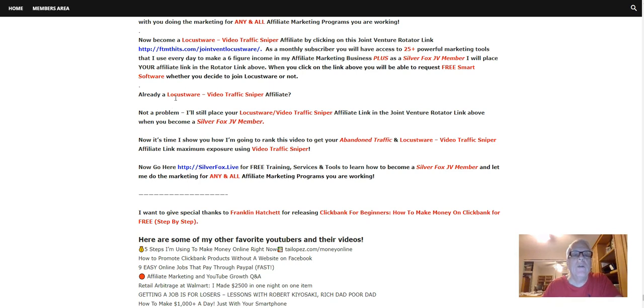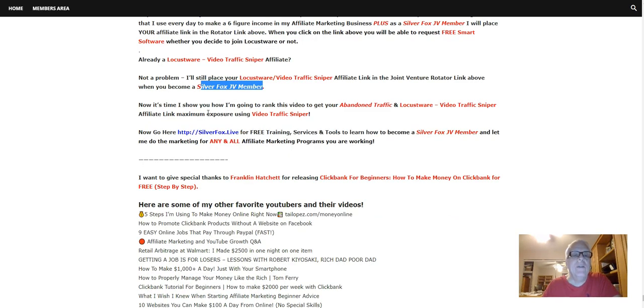Now, if you're already a Locustware affiliate, not a problem — I'll still place your Locustware affiliate link in the joint venture rotator link above when you become a Silver Fox JV member. Now it's time to show you how I'm going to rank this video to get your Abandoned Traffic and Locustware affiliate link maximum exposure using Video Traffic Sniper.